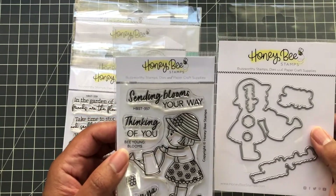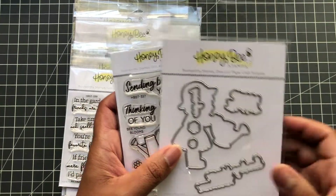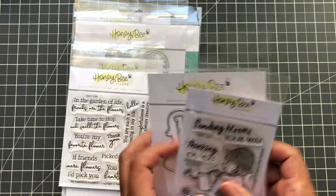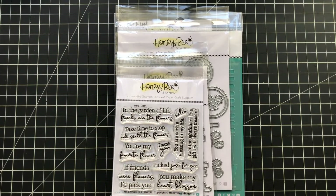If you spend $75 you only get the stamp; if you spend $100 then you get the die too. Use AfterPay for payments of $25 — nice! And with the sale you can get even more things.